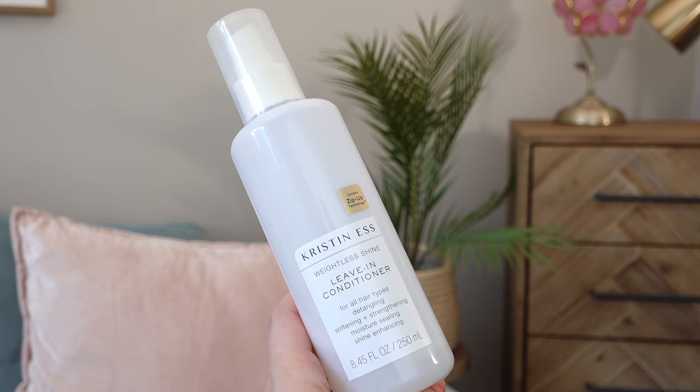Another product is from Target — the Kristen S leave-in conditioner spray. I still have a little bit left but it's getting hard to get out. This is a really nice detangler. I don't think it's better than other ones I already love, but it is really good. The packaging is pretty, the smell isn't overly perfumed. Apply five to ten sprays on towel-dried hair — it's weightless and won't make your hair oily. I would totally buy again.